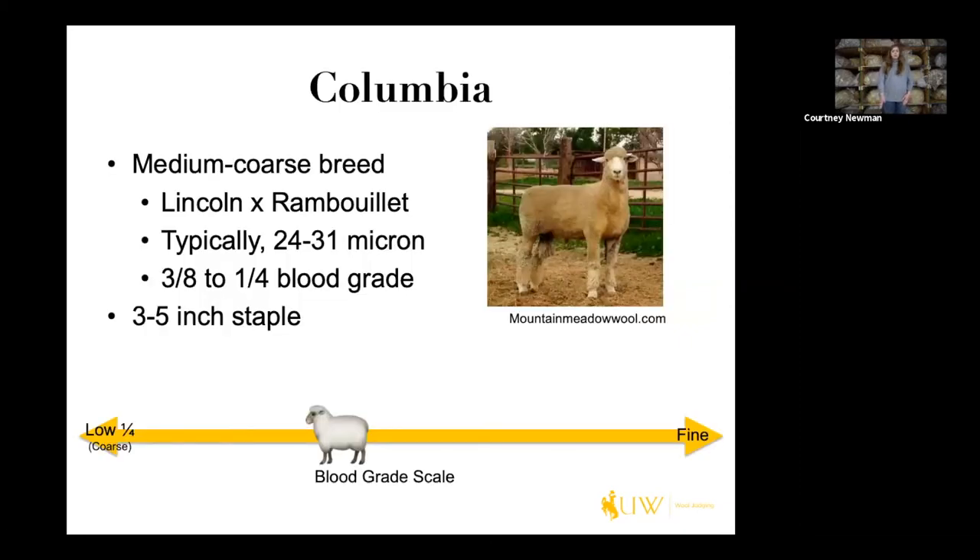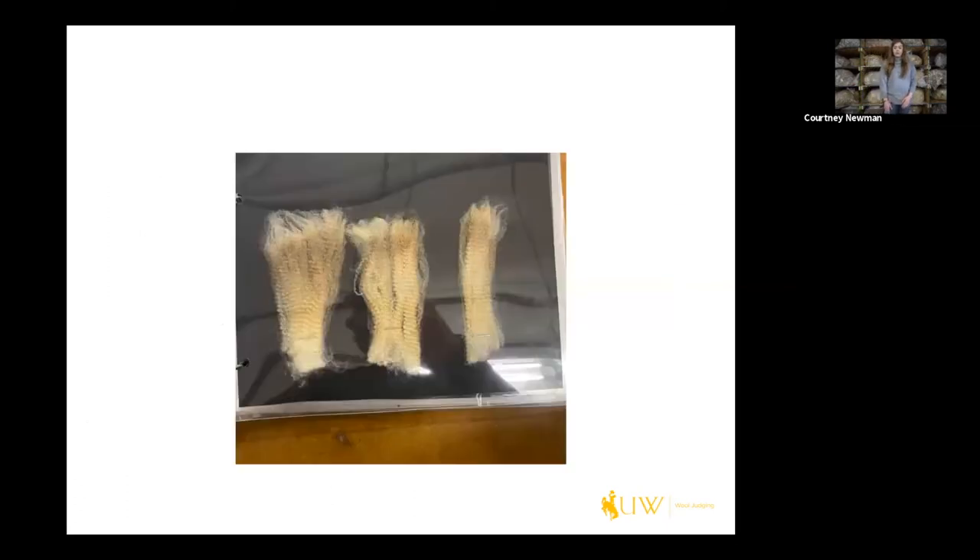Next is the Columbia breed, which is a medium coarse breed consisting of a Lincoln on a Rambouillet, typically 24 to 31 micron — so three-eighths to quarter blood range. It's important to note that this breed is sometimes variable; some can be three-eighths, some can be quarter, it just depends. So if you're judging a breed class with Columbias, make note of the finest fleece, coarsest fleece, et cetera. They typically have a three to five inch staple, and the staple requirements will be dependent on the blood grade. Here are Columbia locks — a little bolder styled crimp, but a little finer than the Corriedale.